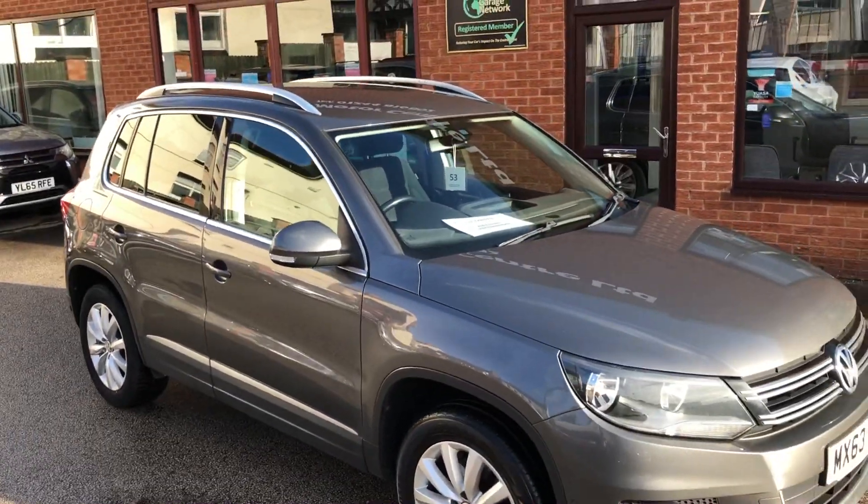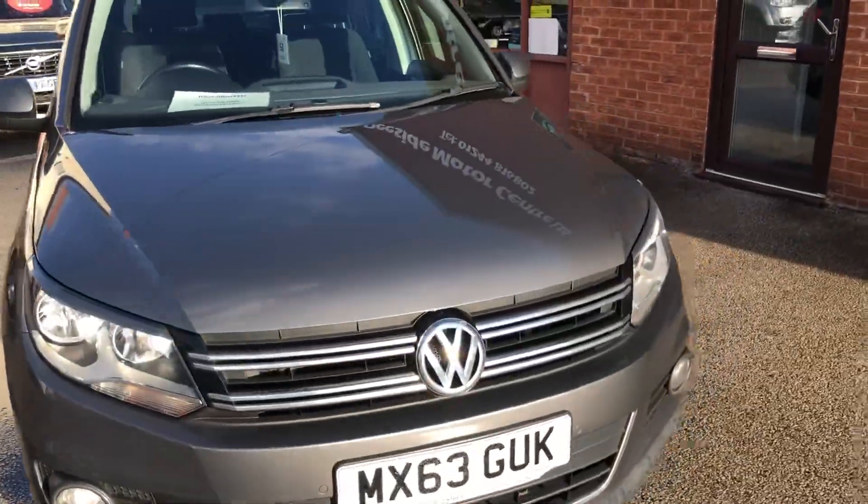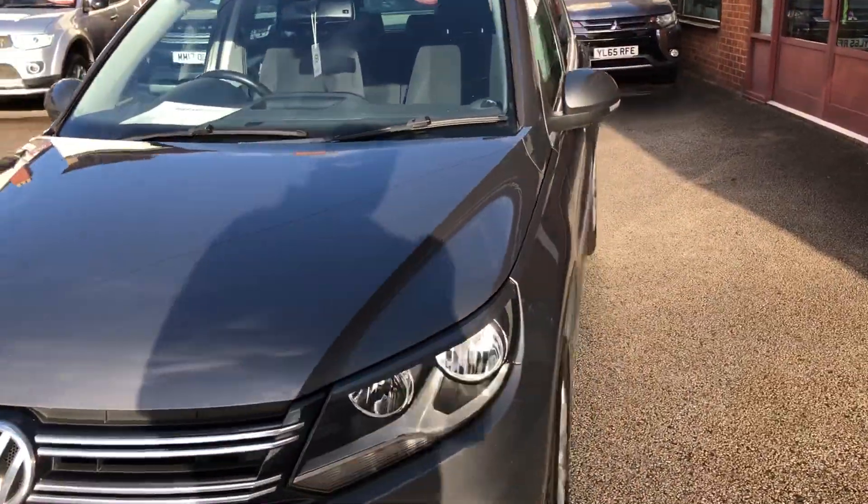Hello, welcome to T-side Motor Center. Here we have our Volkswagen Tiguan on a 63 plate, full motion, DSG, 2 litre diesel.